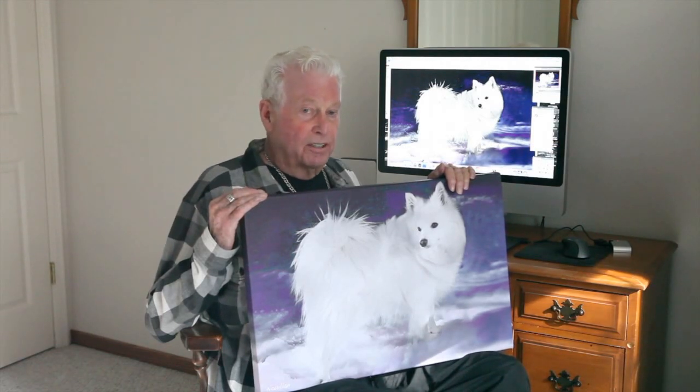When he showed us the pictures, we had a hard time choosing which one we wanted for the final product. We chose this one, and we are absolutely thrilled with it. It looks more like a painting than it does a picture.